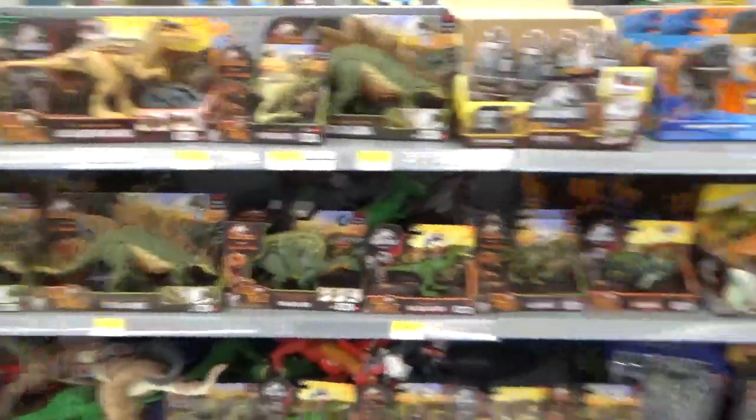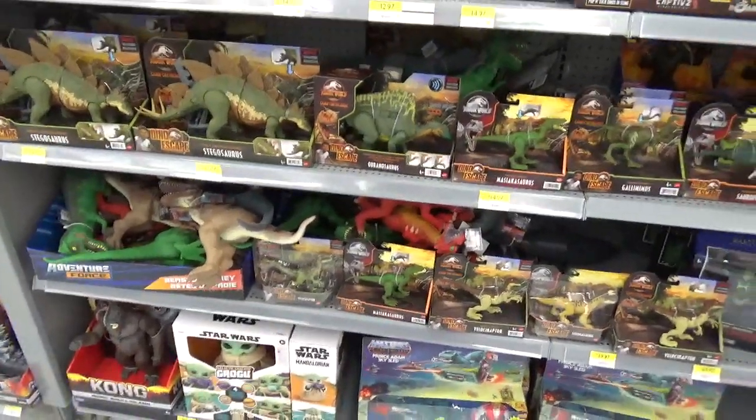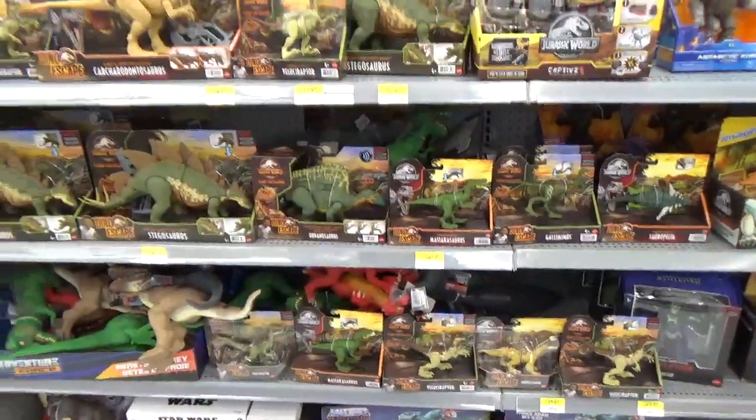I hope you guys enjoyed this toy hunt. I'm kind of running out of battery so I have to cut it short, but I'll see you all in the next one. Bye-bye.